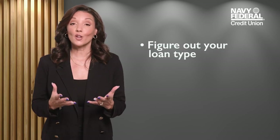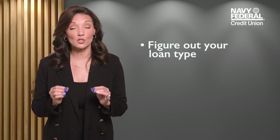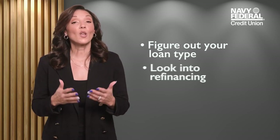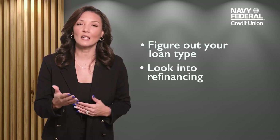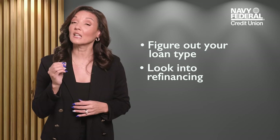The new year offers a fresh start and alternatives. The kind of loan you have affects your options. Typically, federal loans have lower interest rates than private loans, so most folks opt to refinance their private student loans. If you have multiple loans, look into consolidating them to make things more manageable. Shop banks and credit unions to get the best rate.